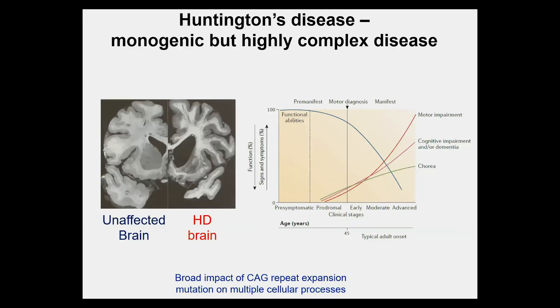It's caused by a single mutation, but it's a very complex disease. In the brain, there are widespread effects — loss of structure within the striatum, particularly the medium spiny neurons, and overall atrophy of the cortex, though other brain areas are also affected. This is shown in a postmortem brain slice from an individual who died of HD.